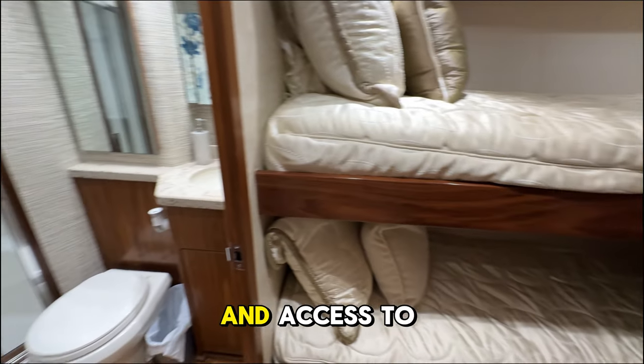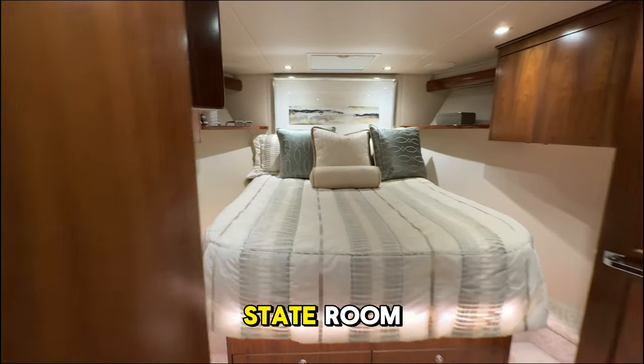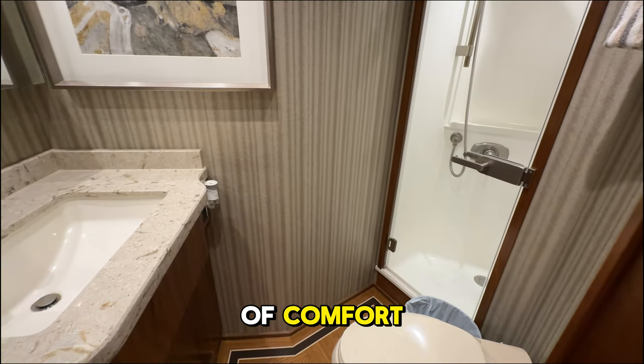The guest stateroom on the port side features over-under bunks and access to another en-suite head, offering comfort and privacy for additional guests. Forward, the VIP stateroom includes a comfortable and spacious queen berth and yet another en-suite head, ensuring that all your guests can experience an exceptional level of comfort and privacy.